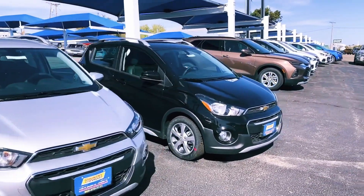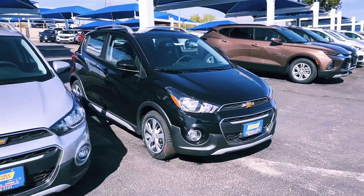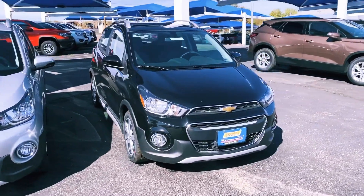Come see us. 1400 West Wilson, downtown Borger, Texas. It's Country Chevrolet. We've got a vehicle that you want.